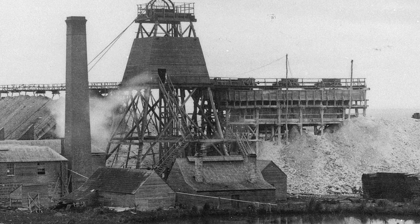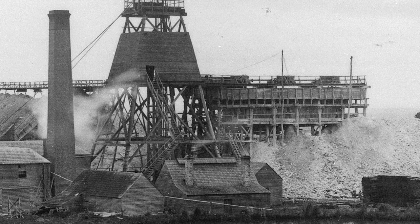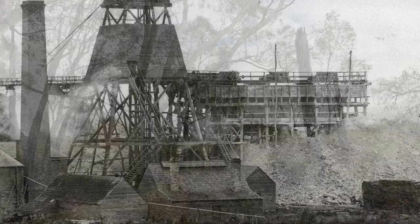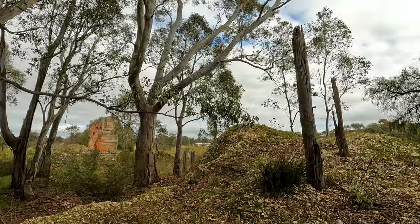The finer sluice tailings were then washed away in a slurry. The puddling house was supported by long wooden stilts, and we can still see remnants of them here today.